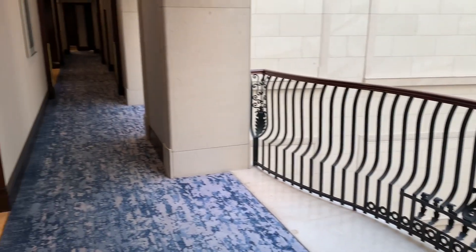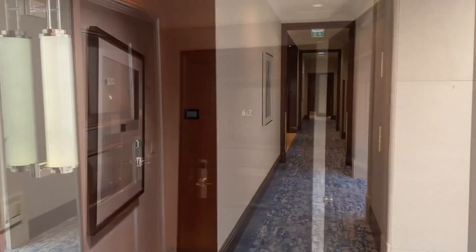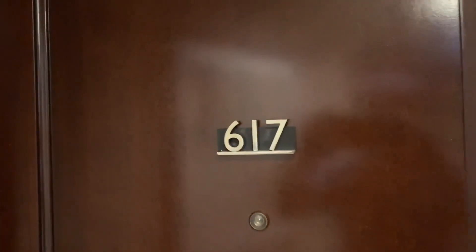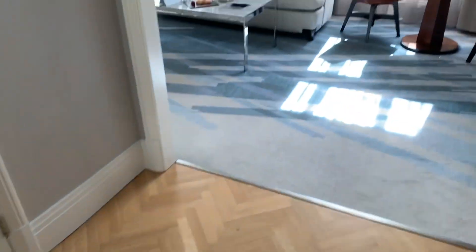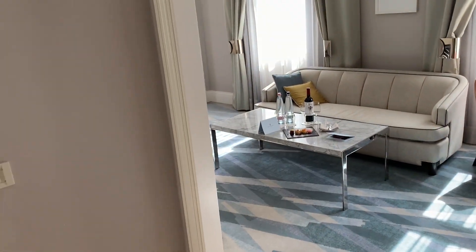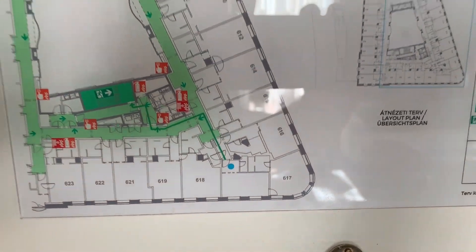Now we'll continue down the hallway to my guest room. Today I'm staying on the sixth floor in suite 617. On this map on the door you can see that the suite is situated right on the corner of the building.